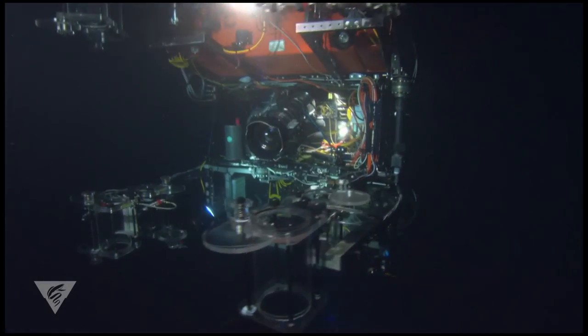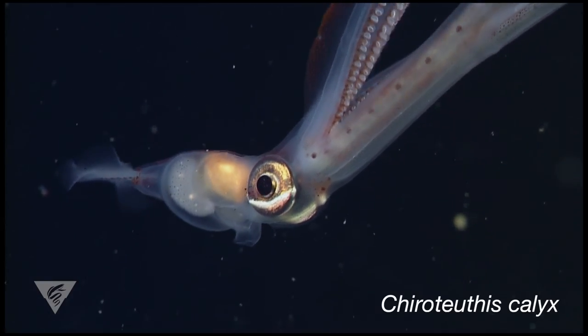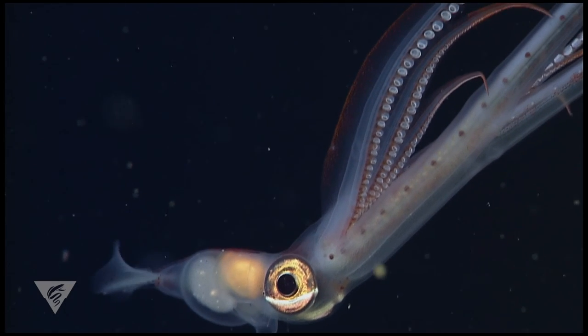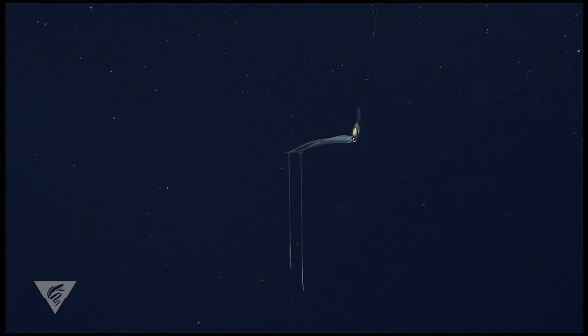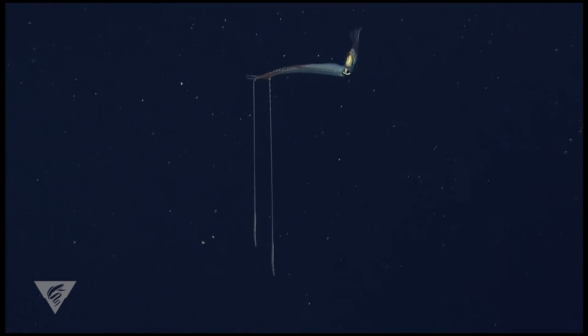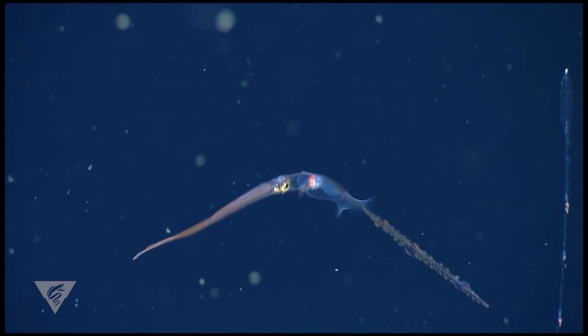Scientists at MBARI have used video collected by remotely operated vehicles, or ROVs, to describe the first case of siphonophore mimicry by a cephalopod. Chiroteuthis calyx, a common, solitary squid inhabiting the temperate waters of the North Pacific, is an ambush predator. They hover motionless in the water column and use bioluminescent lures on their tentacle tips to attract crustaceans or small fish.